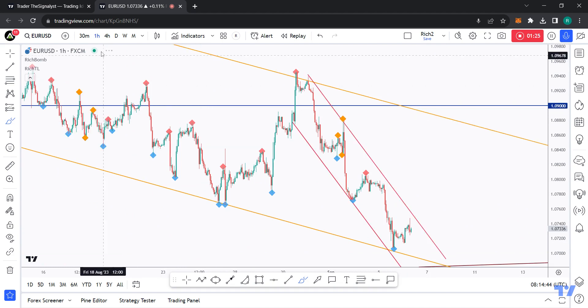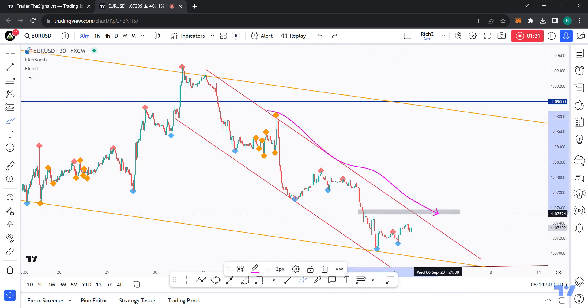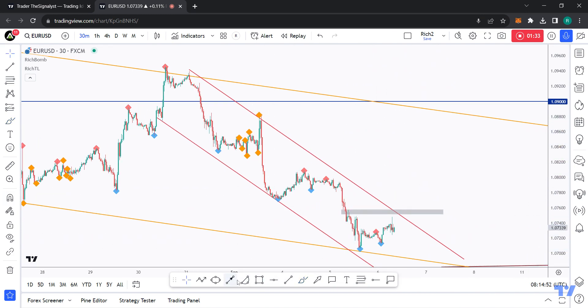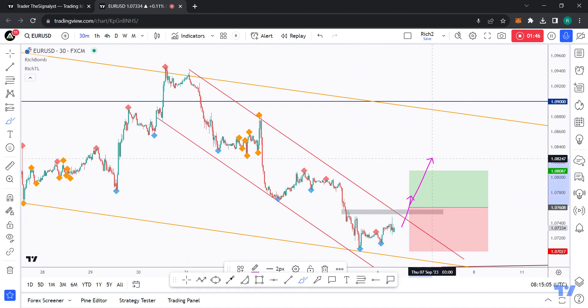On the M30 time frame we have a new swing high formed around the upper trend line. As per my trading style, I'll be waiting for a break above this last swing high — in this case this would be our trigger. It would be a confirmation that the bulls are finally strong enough to take over, from a shorter perspective, to catch this correctional movement till around the upper bound.